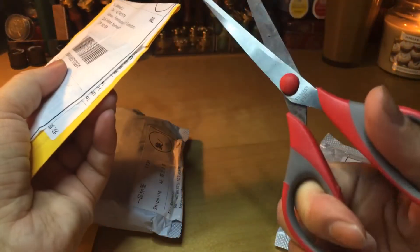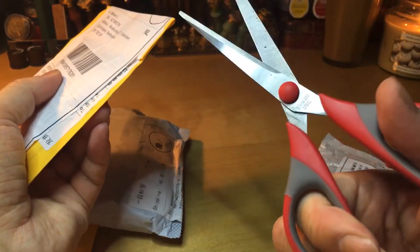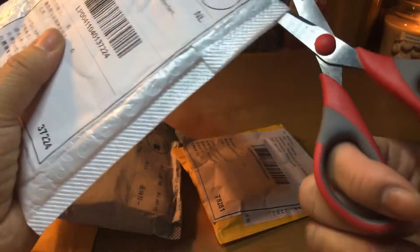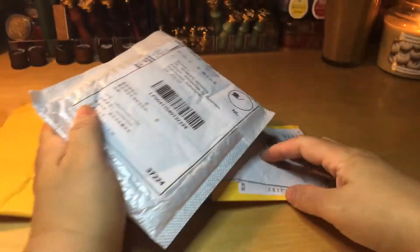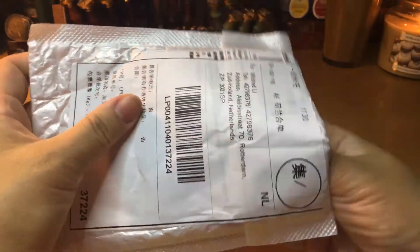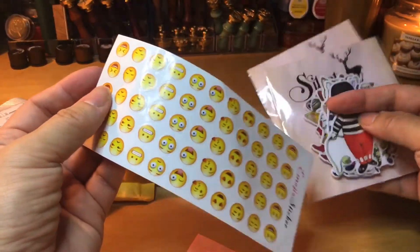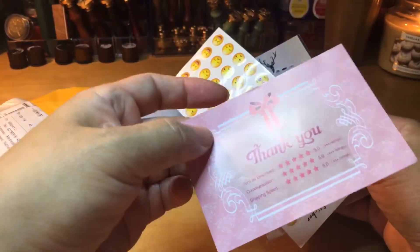I'm going to open up all the packages at once so I can immediately look inside the envelopes. Okay, I've cut all four of them open. There are stickers — and they gave me a thank you card.